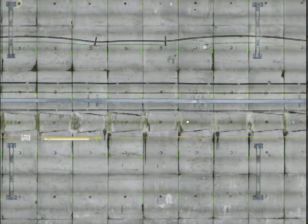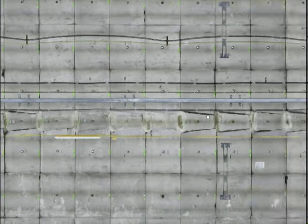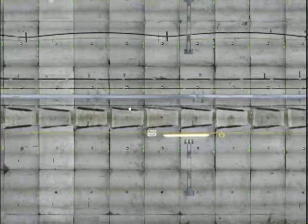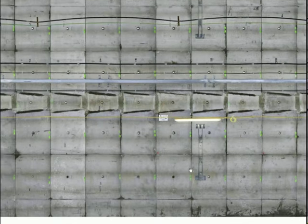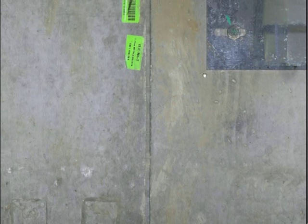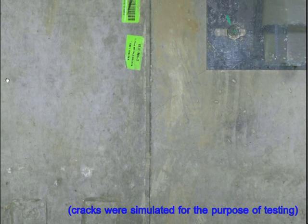This means that the inspector, from the comfort of his office, can now look at the full tunnel lining in all of its glory, and even zoom in to very precise features, such as cracks. And by taking multiple sets of the data over time, we can compare the data as it changes — so here we can see a crack being highlighted as it grows. We think this is a very valuable tool for the inspection of infrastructure.